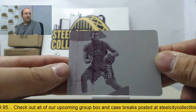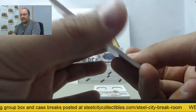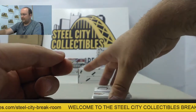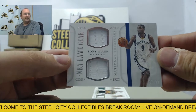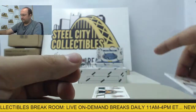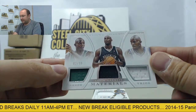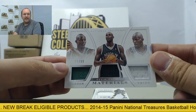Then we have a printing plate featuring Greg Monroe of the Detroit Pistons, card numbered 1 of 1 — the magenta printing plate. Next up is a Tony Allen dual jersey to the Memphis Grizzlies, 97 of 99. And a Kevin Garnett triple jersey featuring the Celtics, Nets, and Timberwolves — that will be randomized at the end of the break, numbered 82 of 99.